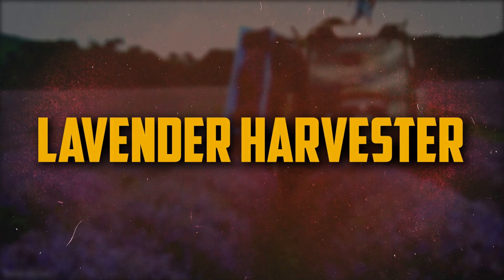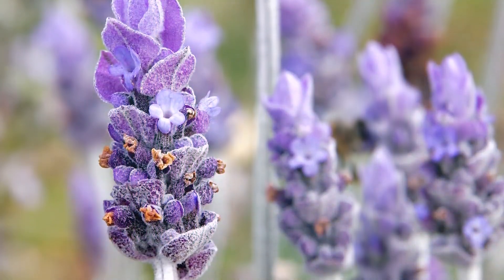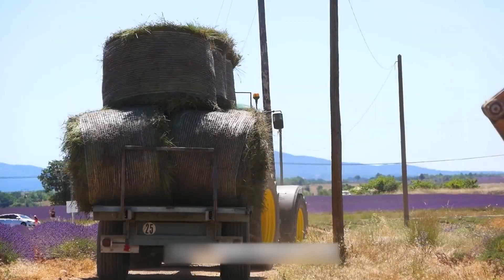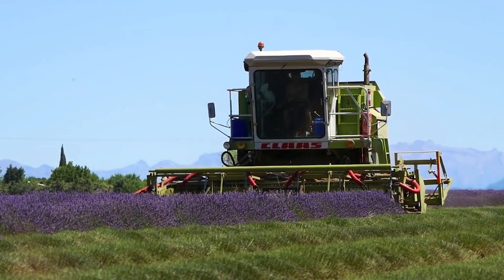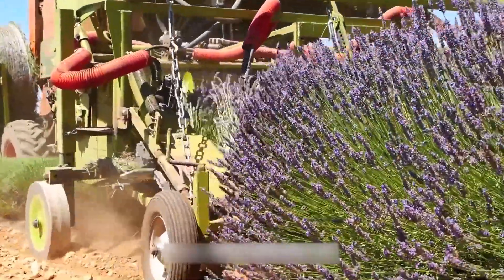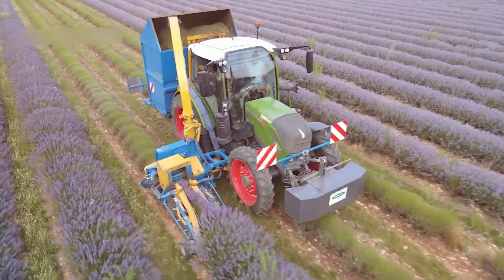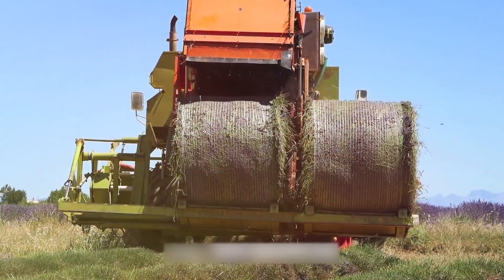Number 1: Lavender Harvester. Harvesting lavender flowers is done by machines called lavender harvesters. The lavender flowers are usually separated from the stalks by a cutting bar on the self-propelled devices. After that, the flowers are gathered and delivered to a processing plant in a hopper or bunker. Lavender harvesters come in a variety of designs, each having advantages and drawbacks of its own. While some lavender harvesters are made to gather lavender flowers that have already been cut, others are made to gather flowers still attached to their stems. A drying device that enables the lavender flowers to be dried right away after harvesting is also installed on some harvesters.